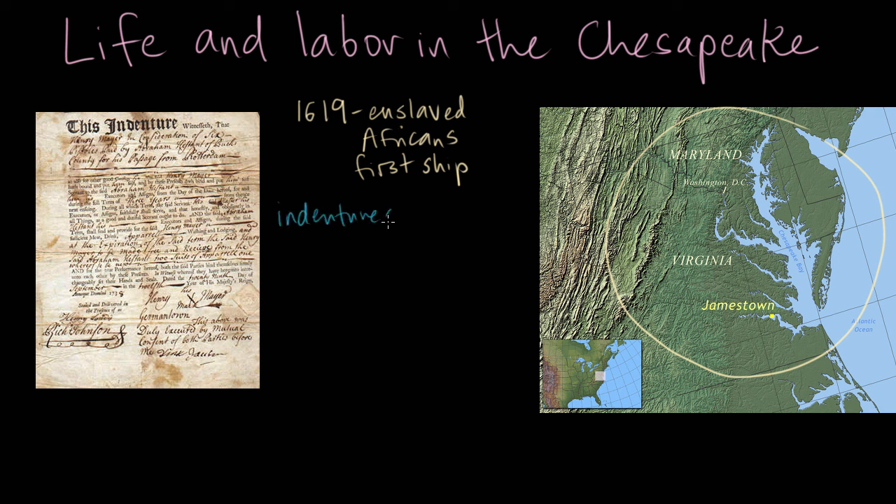These indentured servants would come from England, and the planter they proposed to work for would pay their passage across the Atlantic. In exchange, the servant would agree to work for that planter for a period of three to seven years. Here is an example of what one of these indentures might have looked like — it's in old-timey writing, but you can see three years is the amount of time this person promises. This is from Pennsylvania, and it gives you a good sense of how someone would agree to work for this long in exchange for their passage. It's a contract.